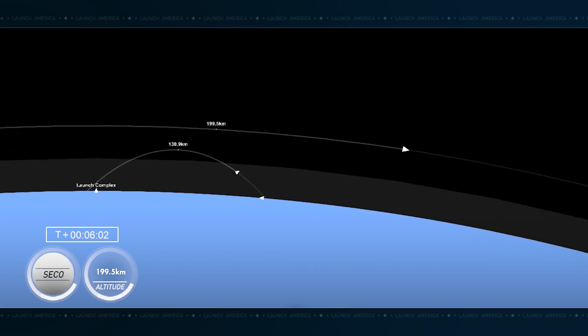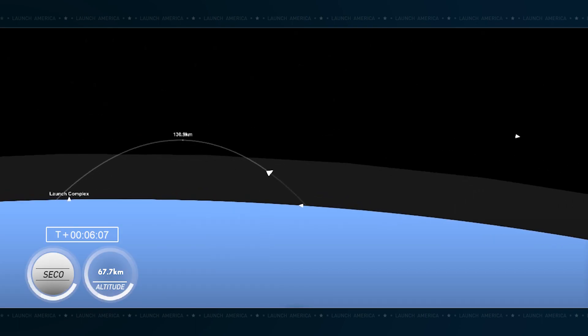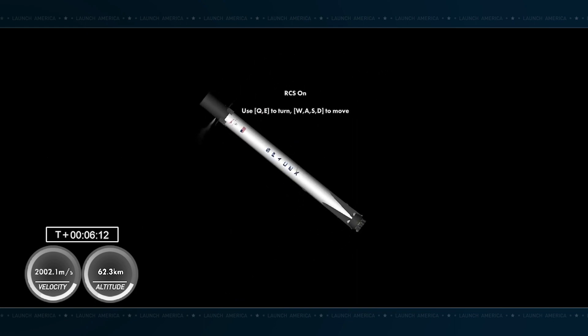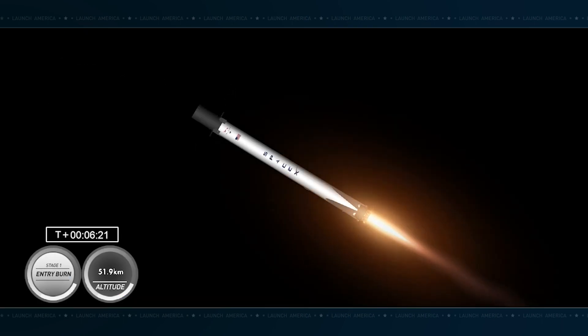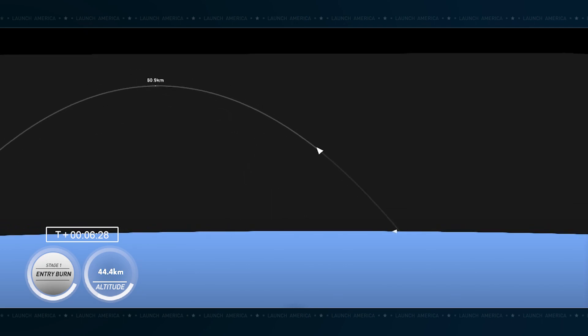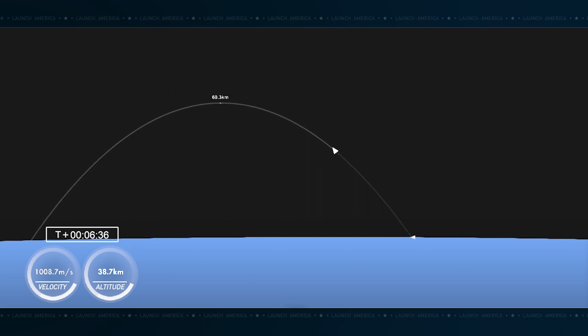MVAC shutdown. Now we're about 20 seconds away from the first stage entry burn. That burn will last about 30 seconds and help slow the vehicle down as it re-enters back into the Earth's atmosphere. Stage one entry burn start up. On your screen, that first stage entry burn has begun. That booster sees high drag, which actually scrubs roughly 70% of the velocity by the time that the landing burn begins.